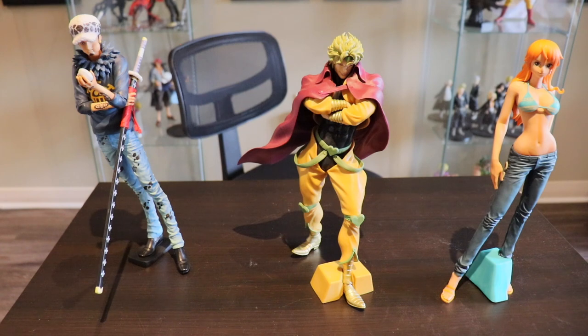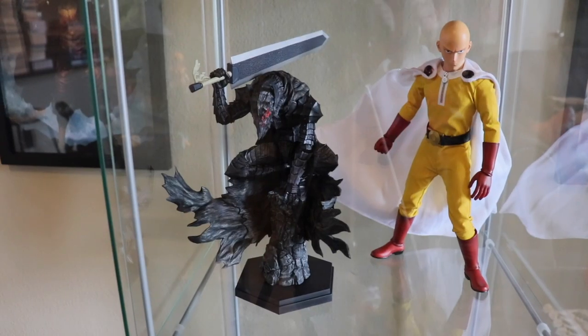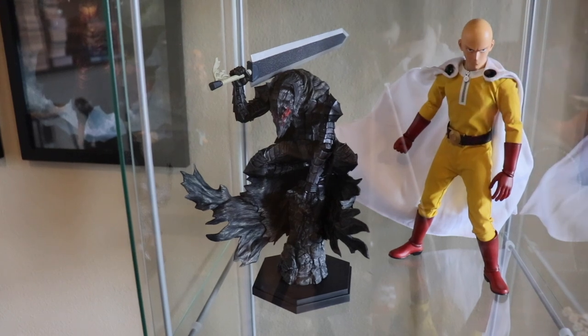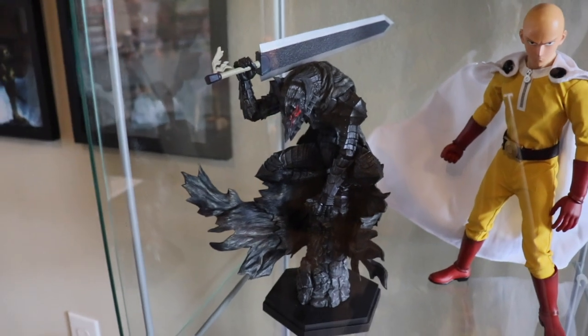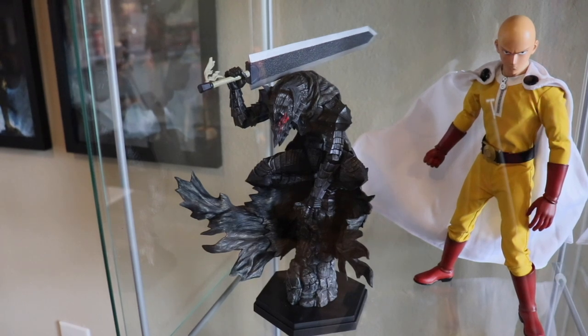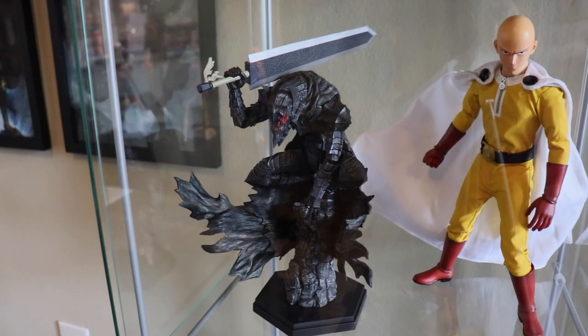Also got the Pop Up Parade Guts figure from Berserk — it's the larger, more detailed version and about twice the price of a regular Pop Up Parade, but very well detailed. I highly recommend it if you want something to put on your shelf next to your Berserk volumes. From the Crunchyroll store it was around 70 to 80 dollars — nice looking and not stupidly expensive.